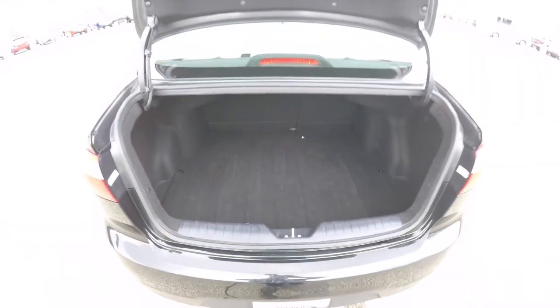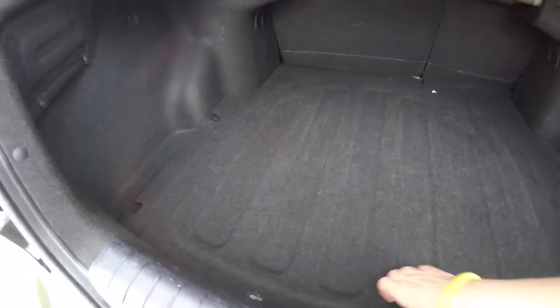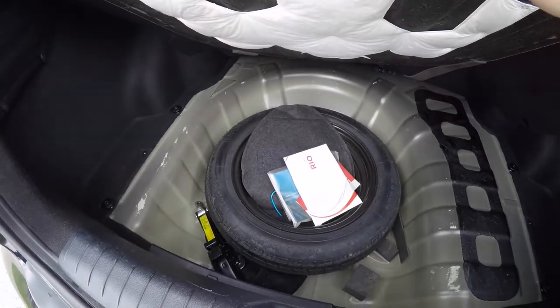Take a look at the luggage area. It's a very decent size for a car of this size. You have your spare tire with jack and tools.